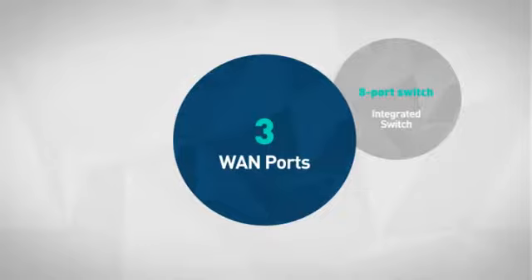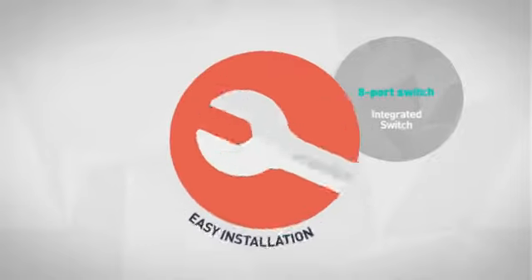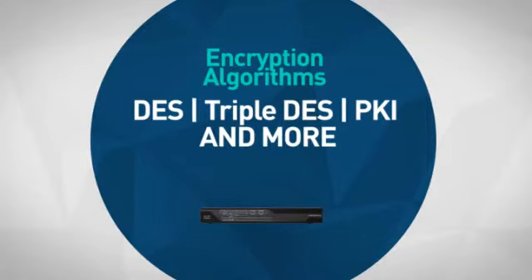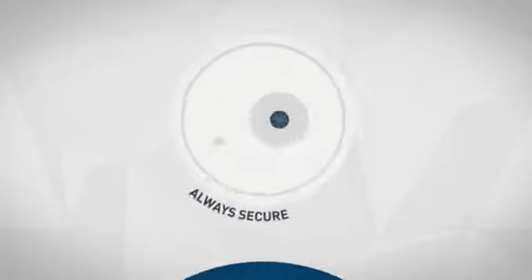First thing we noted is the featured one connection, which makes your installation quick and convenient. Next, an array of encryption algorithms make sure your details are always secure.